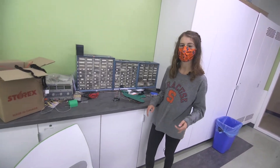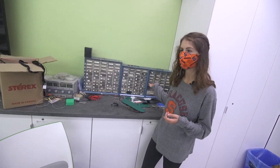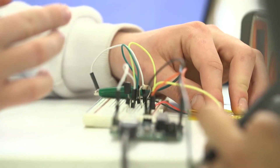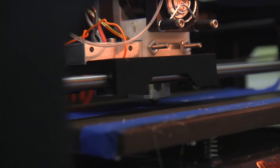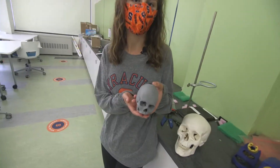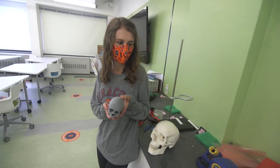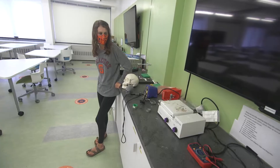Your whole freshman year and sophomore year you spend doing CAD — your electrical wiring and circuitry — for two whole years before you move on to your junior and senior year activities. Once you get to junior year you get to go further into your CAD projects and learn how to do things like 3D print a skull from a real patient's MRI.